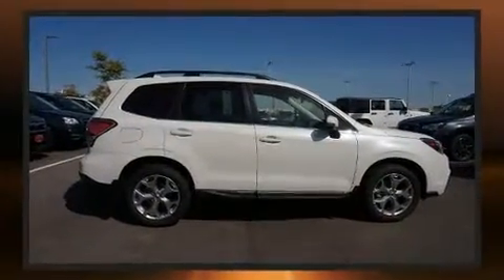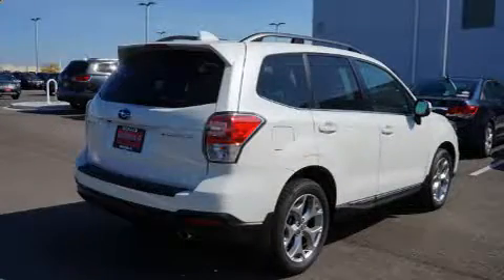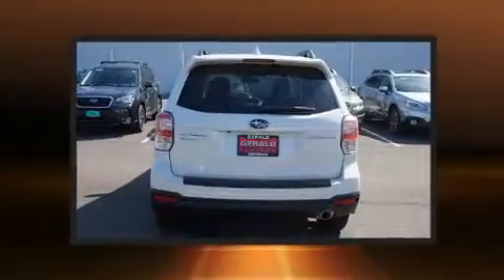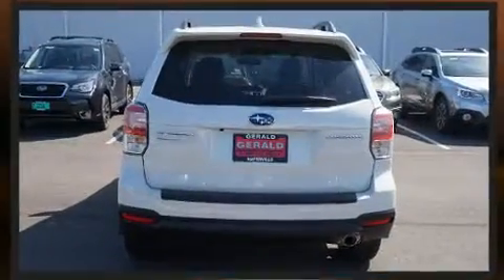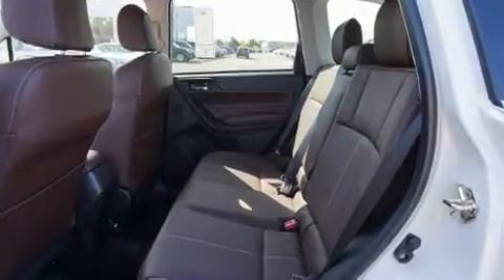A wealth of standard features mean that you no longer have to sacrifice, such as cruise control, one-touch window functionality, a built-in garage door transmitter, a trip computer, automatic dimming door mirrors, heated door mirrors, and a blind spot monitoring system.